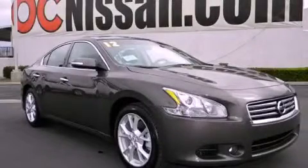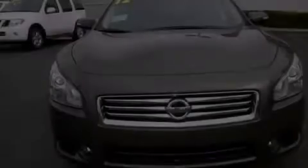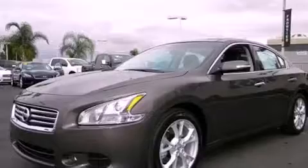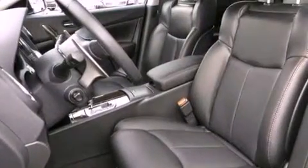This is a brand new 2012 Nissan Maxima. Its top features include a heated steering wheel, memory settings for the driver's seat positions so you can recall your favorite position with the push of one button, and a rear view camera.